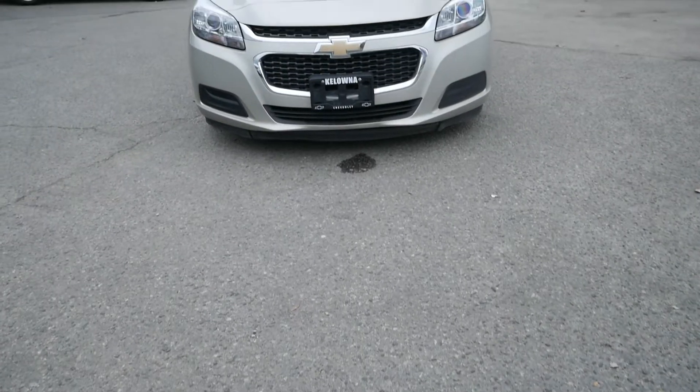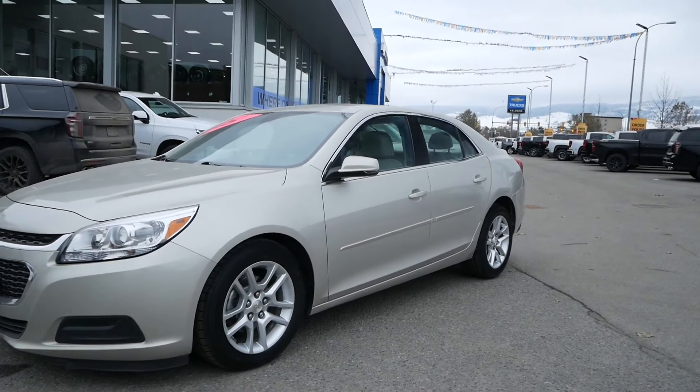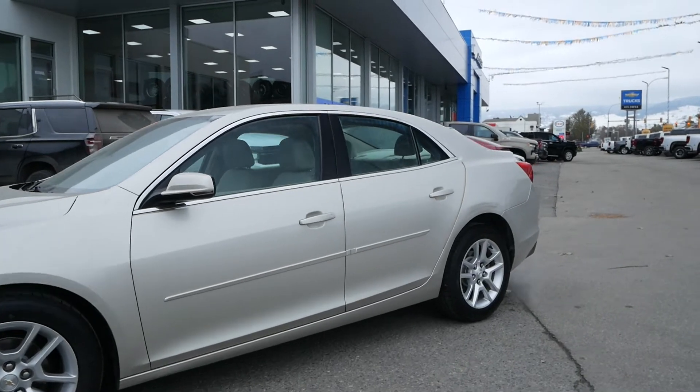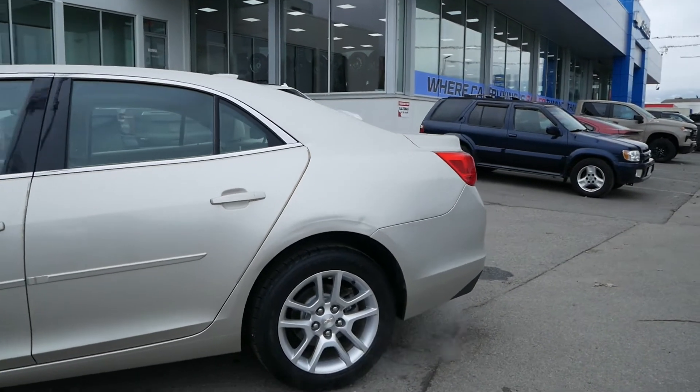Travis here from Kelowna Chevrolet to show you this 2015 Chevrolet Malibu convenience. Powering this sedan is a 2.5 liter four-cylinder engine paired to a six-speed automatic transmission, capable of only six to nine liters per 100 kilometers on average.